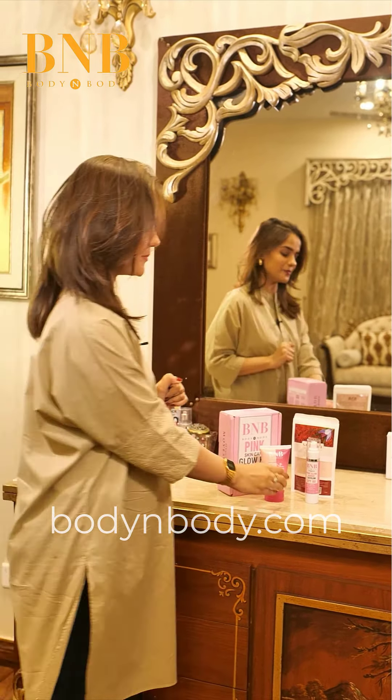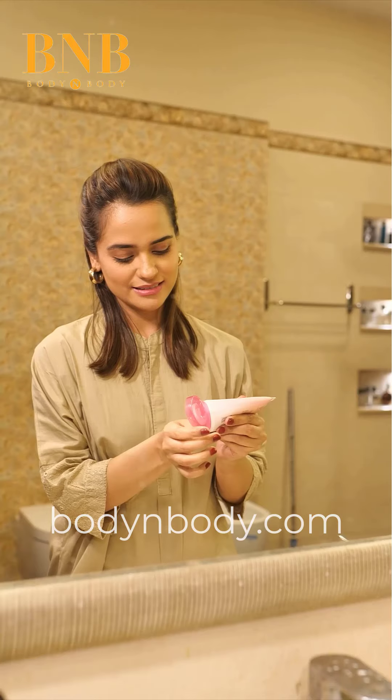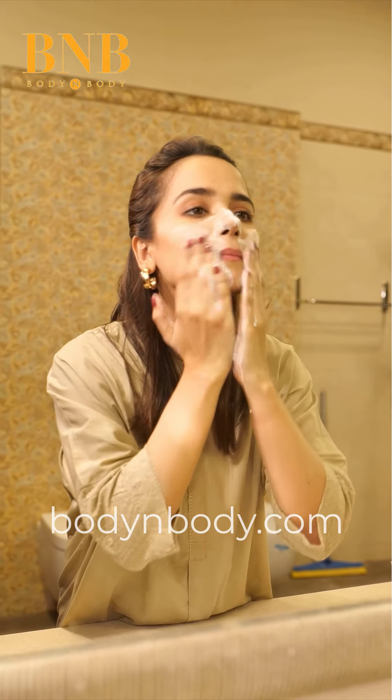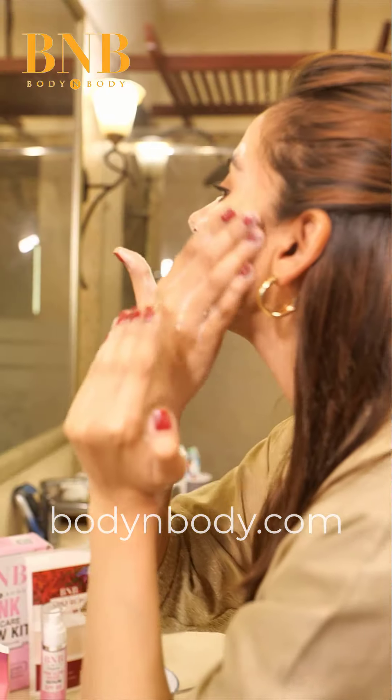First of all, we will use Tone Up Face Wash. This will improve your skin texture. It brightens up your skin, removes dirt and impurities, and gives your skin a pink glow.